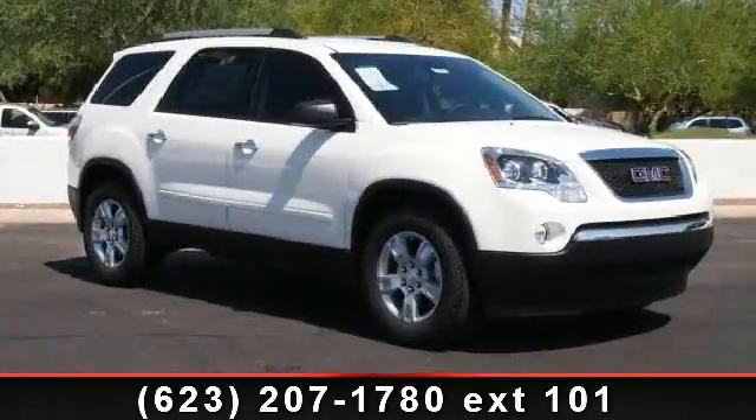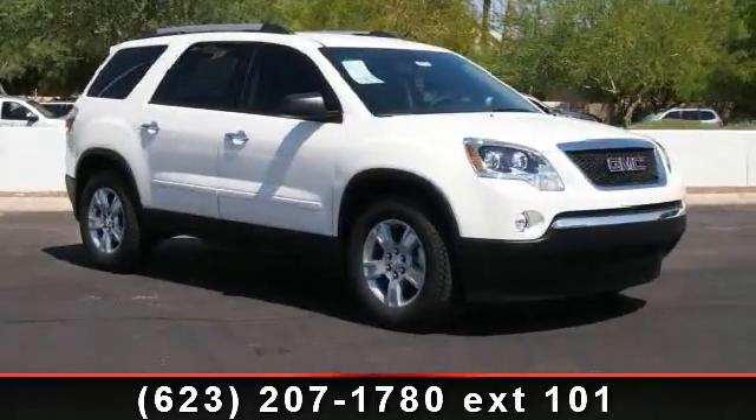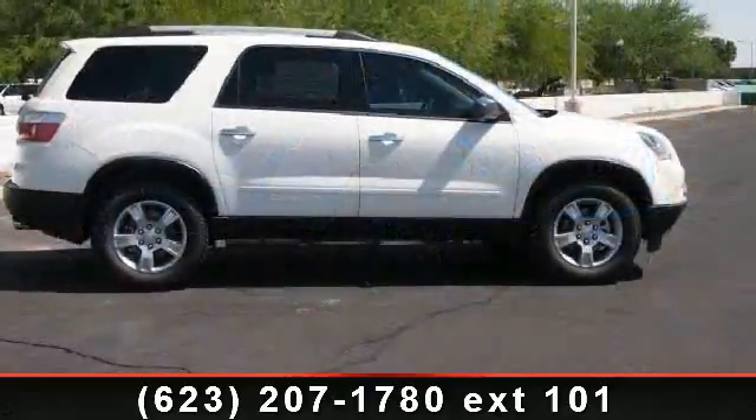Check out this 2012 GMC Acadia. If you are looking for an automobile with great features, look no further.